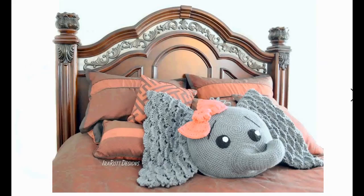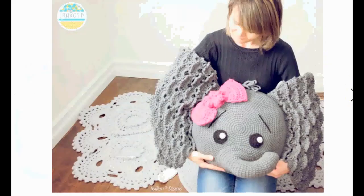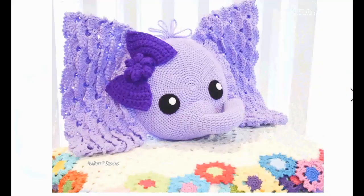A completely different kind of pillow is this sweet elephant pillow. It's massive, with cool lace ears and a cute bow. And of course, without the bow it's cute as well. Perfect for elephant lovers and other youthful people. Here it is in purple.